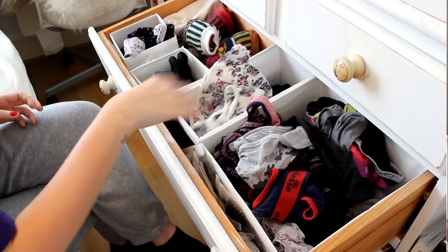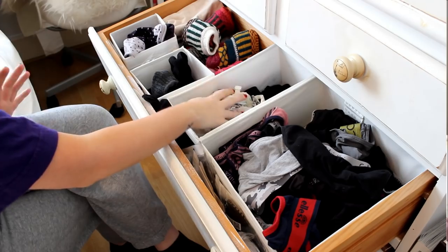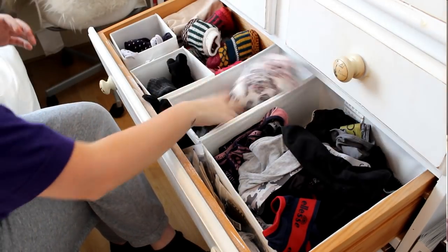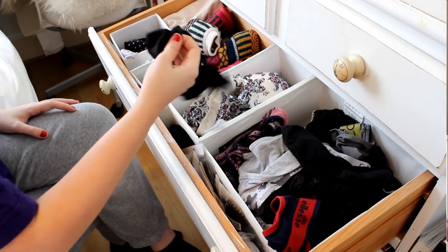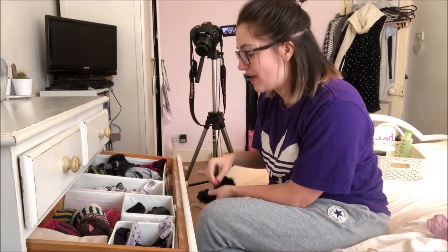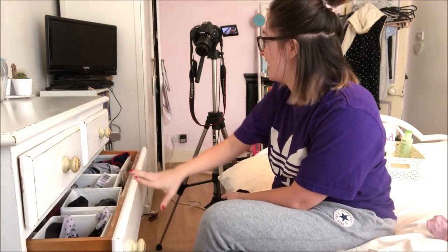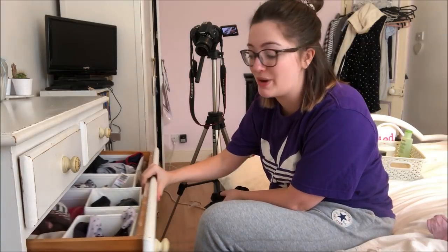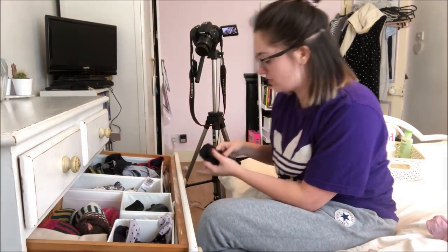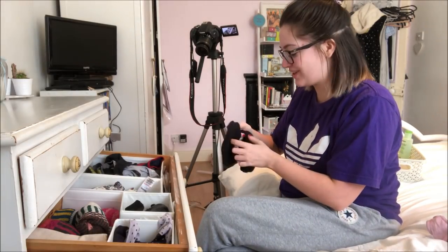So that section is knickers, this is bralettes and stuff, and then we've got socks. I've got some random socks just shoved here, and everything's always covered in hair as well, because I have a bad habit of leaving the drawer open while I brush my hair and all my hair falls out into it. So I've constantly got socks covered in hair.